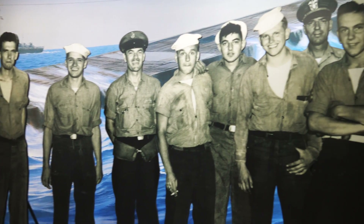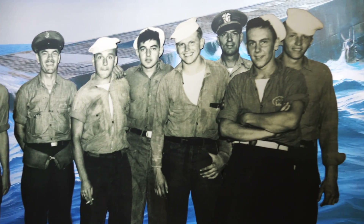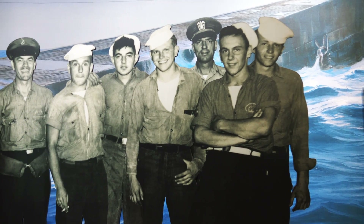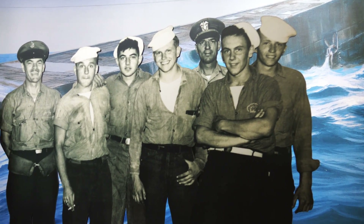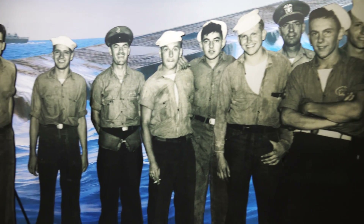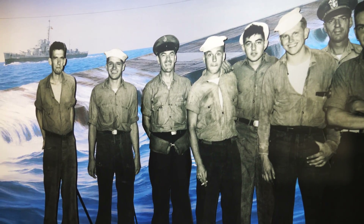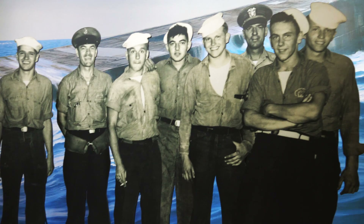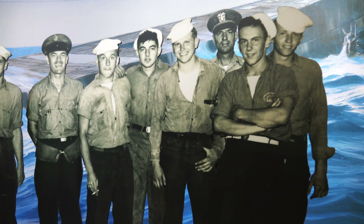This is the nine-man boarding party that went aboard the U-505. The leader of it, a lieutenant by the name of Albert David, is to my knowledge the only guy who won the Medal of Honor in the Navy in the Atlantic Theater.